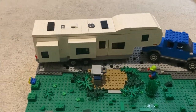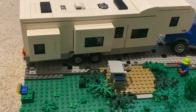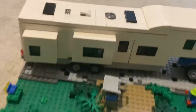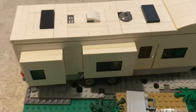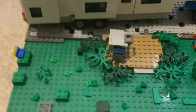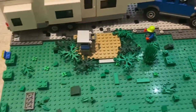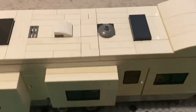Hi guys, today I want to show you this awesome fifth wheel that I built. Here is the exterior — it's very nice. We have our outdoor area here, a little barbecue right there, and the whole campground. Let's go into the interior.